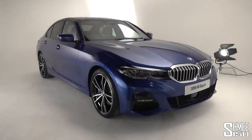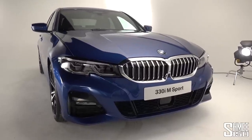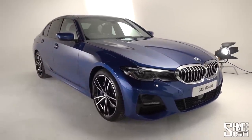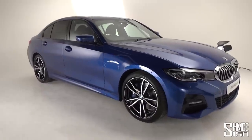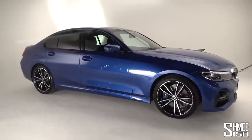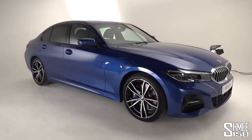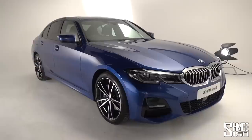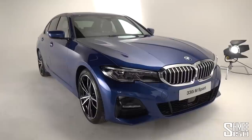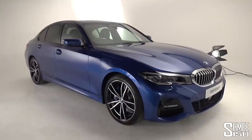Here we go then — the latest iteration of BMW's hugely successful 3 Series. The first generation arrived way back more than four decades ago in 1975, and since then across six generations BMW have built and delivered as many as 15 million units. It's very much the heartbeat of the brand, and the saloon is really the core of the 3 Series range. The latest generation was launched at the 2018 Paris Motor Show.